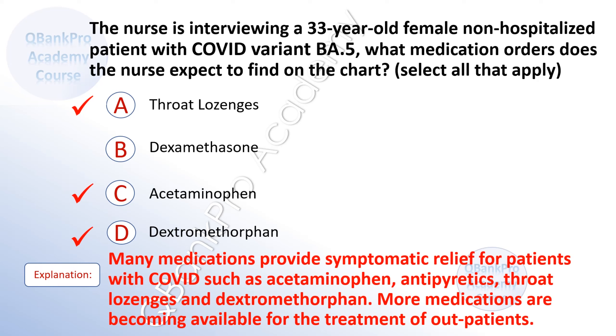Explanation. Many medications provide symptomatic relief for patients with COVID such as acetaminophen, antipyretics, throat lozenges, and dexamethasone. More medications are becoming available for the treatment of outpatients with COVID.